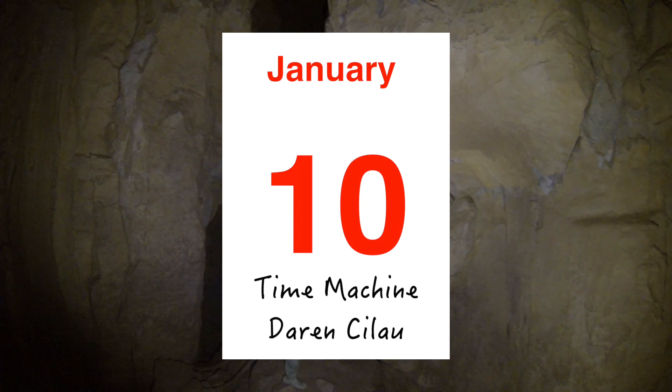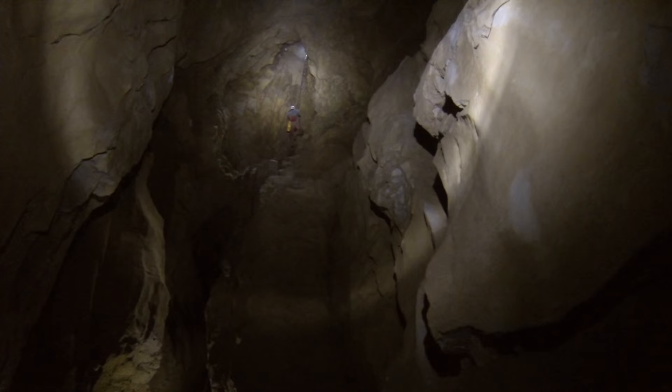It's been yet another year full of fun and underground adventure for members of Dudley Caving Club. We began the year with a 12-hour trip to visit the largest cave passage in the UK.